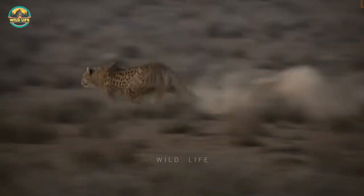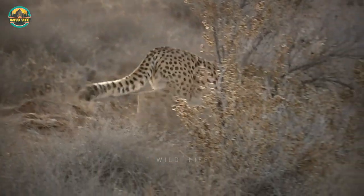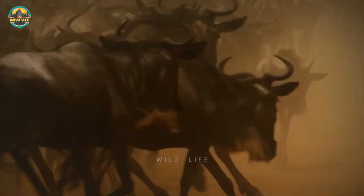Number 21: Here you can see an Asiatic cheetah hunting and killing a rabbit. This cheetah looks slightly bigger than the African cheetah. There are fewer than 50 Asiatic cheetahs left in Iran.